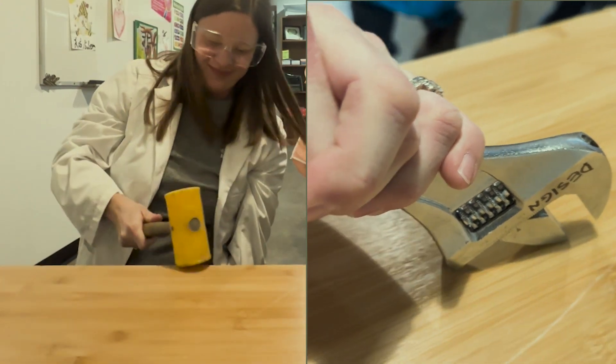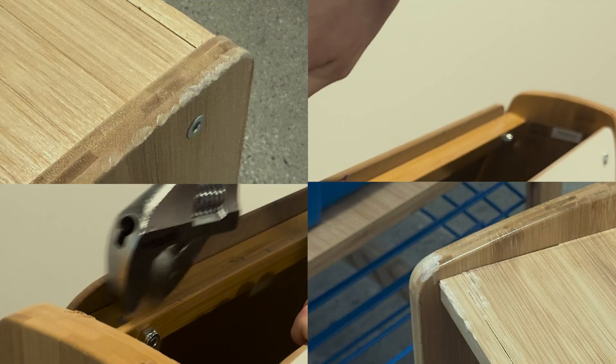As expected, there are bumps and scratches, but overall the product holds up really well after taking a beating.